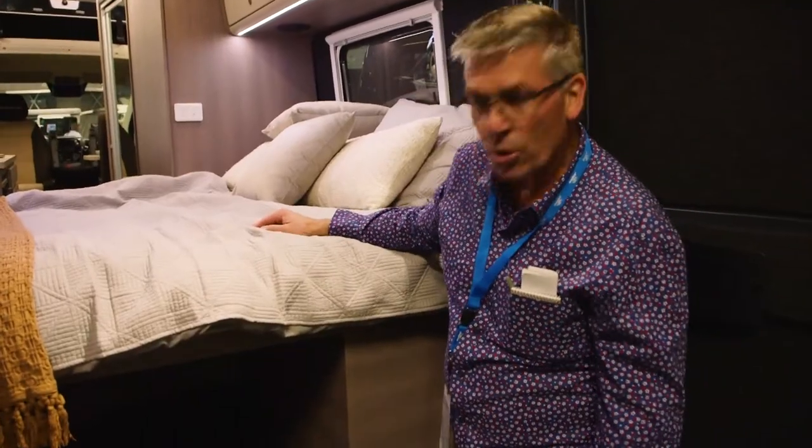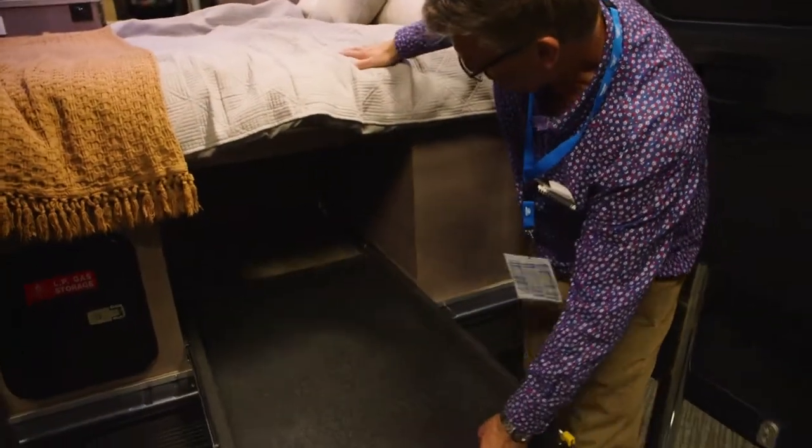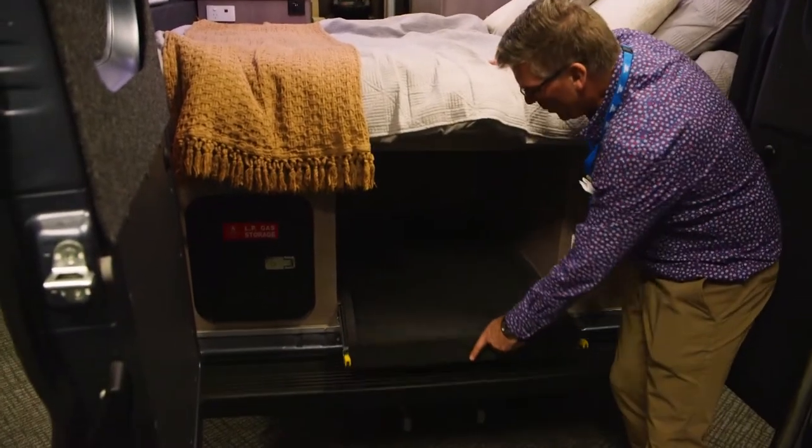Opening up these back doors gives you great access to the large double bed. To give you the maximum use of the space, we've fitted this large pull-out drawer. You can put whatever you like in there and simply tuck it away when you don't need it.